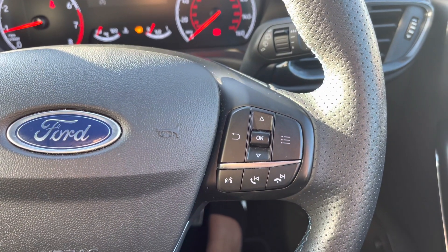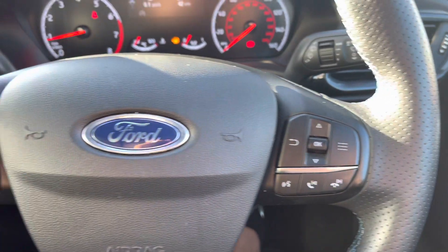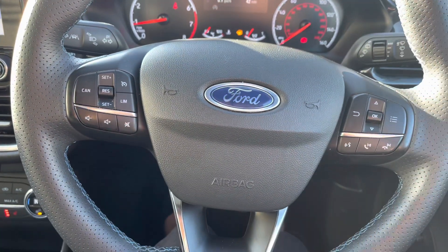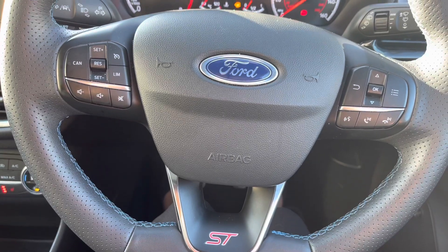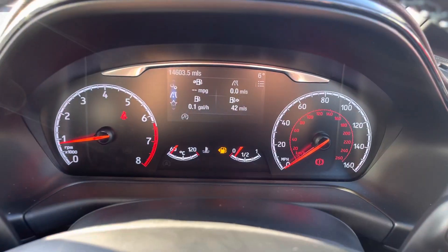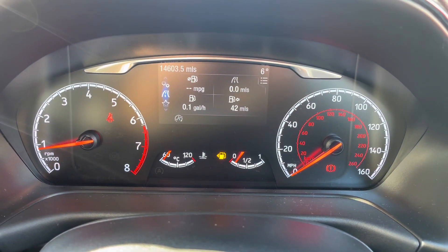With the semi-digital dashboard, the multifunctional controls come in very handy when adjusting data or viewing different options for the vehicle. It has a flat-based ST line design which gives a nice sporty feel and style to this particular model.